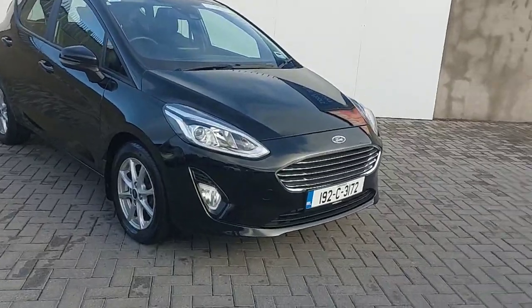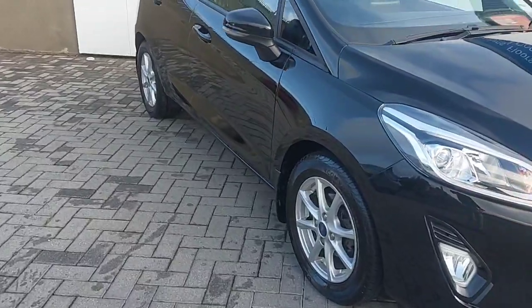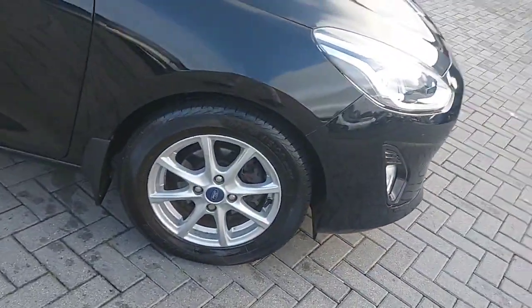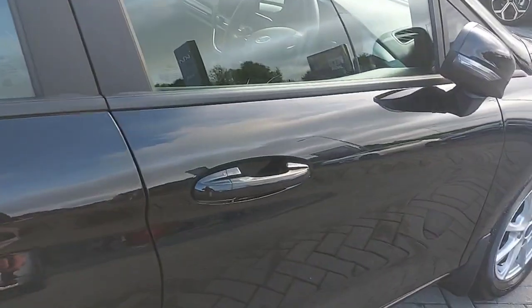This car comes with added extras such as chrome detailing across the front grille, electrically retracting mirrors, 15-inch alloy wheels. The car is finished in a metallic black paint. We'll take a quick look inside now.